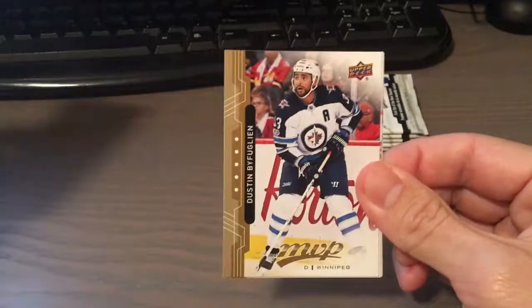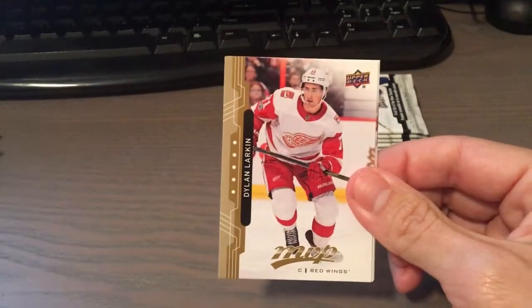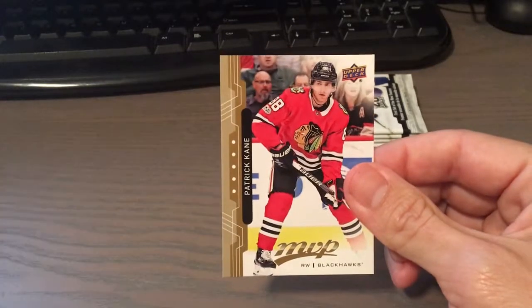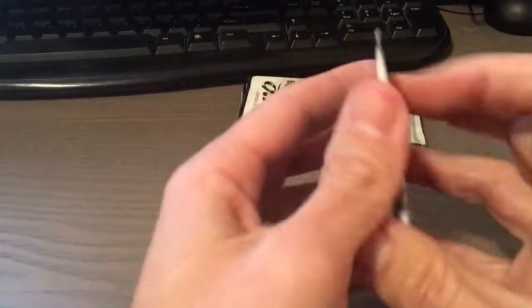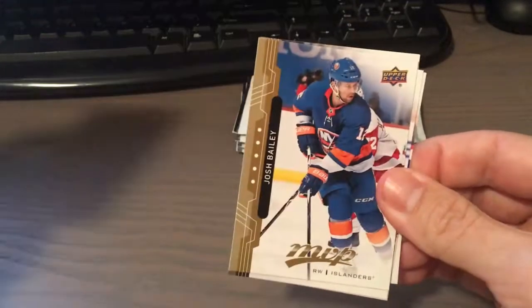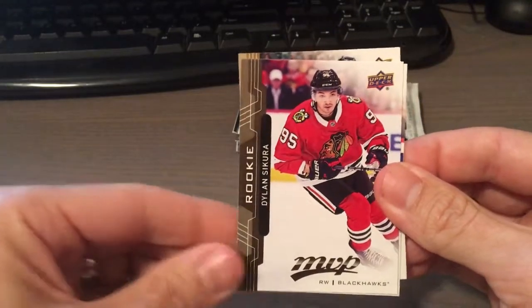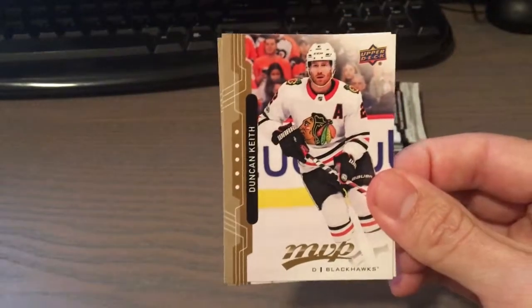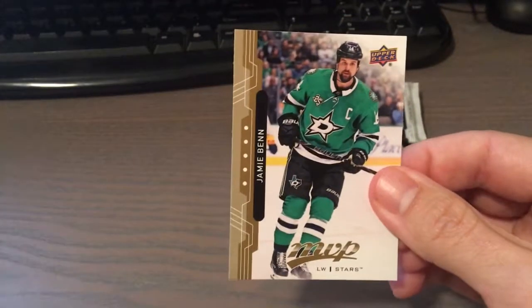Six packs left. Anze Kopitar, Dustin Byfuglien, Dylan Larkin, Nicklas Backstrom, and Patrick Kane. Matt Zuccarello, Josh Bailey. A rookie of Dylan Sikura. Duncan Keith and Jamie Benn.